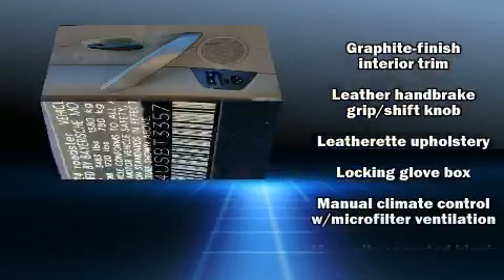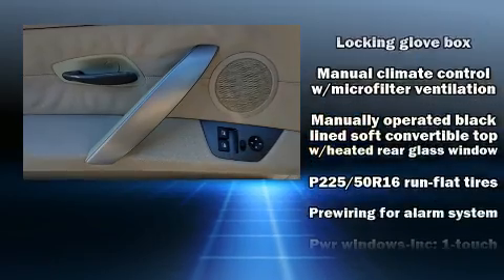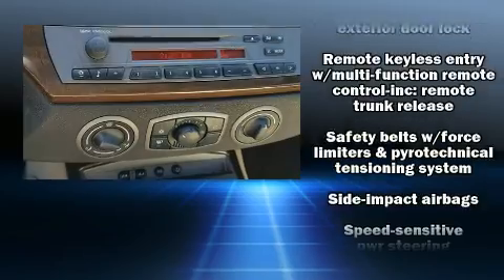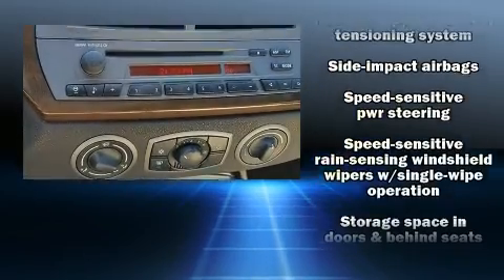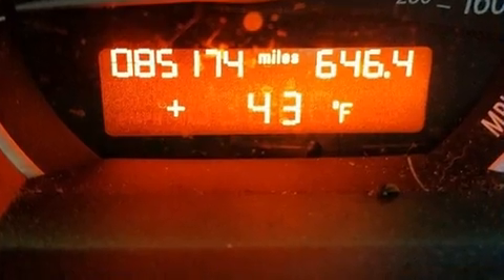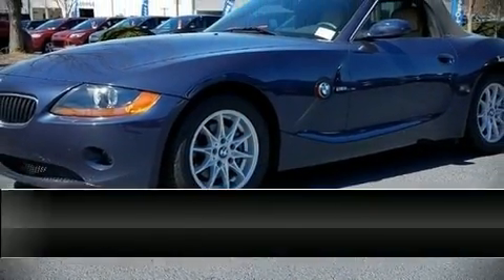You'll never lose visibility with rain-sensing wipers, which activate automatically when drops start to fall. A Carfax history report provides peace of mind by detailing information related to past owners and service records.